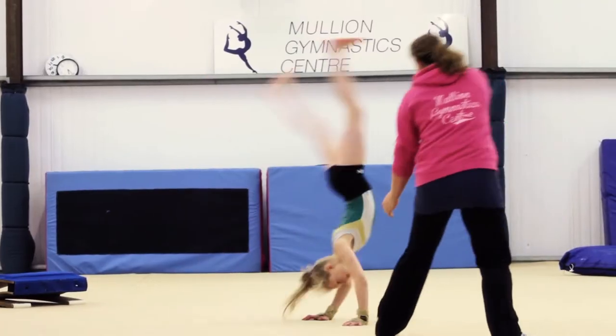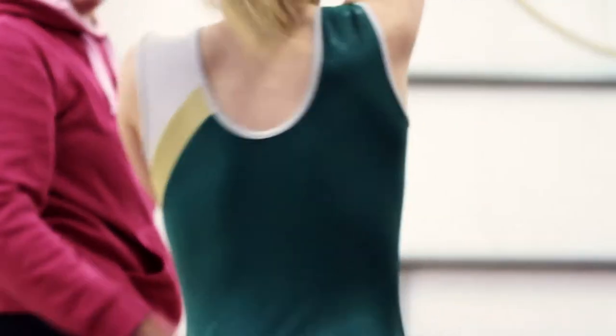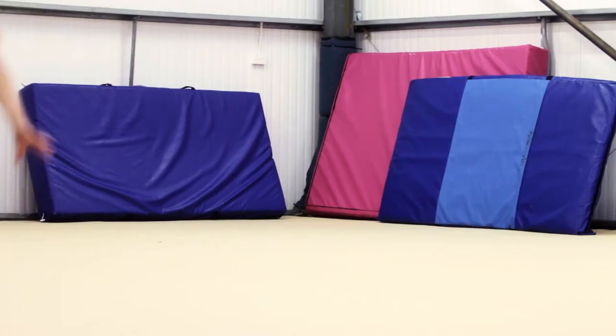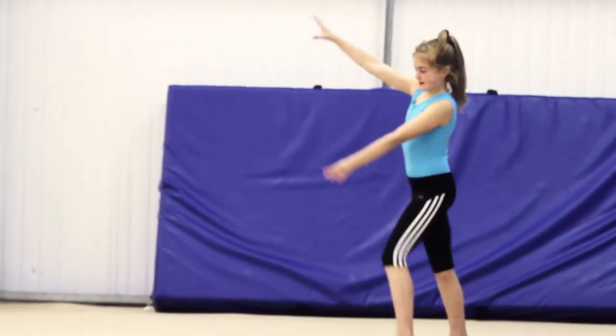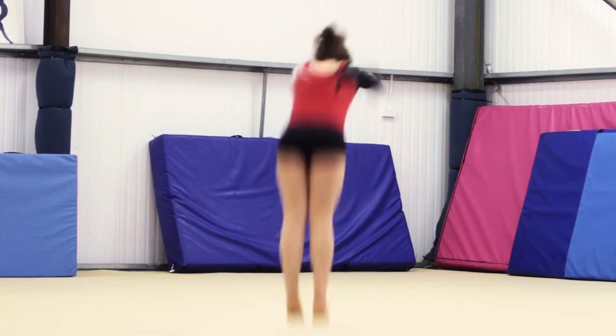We have a full-sized sprung floor, which is great for the more competitive girls. They do lots of rebound work — somersaults, jumps, twists and turns — and that gets them used to competing in other gyms.